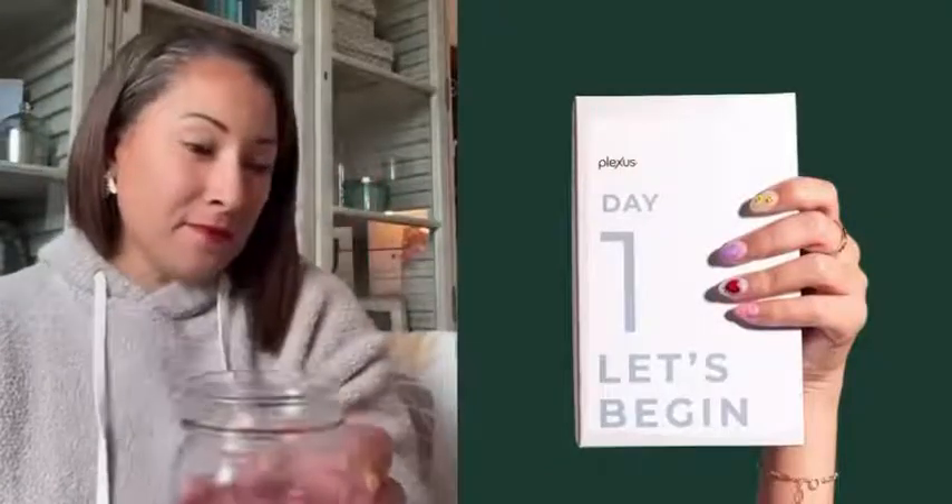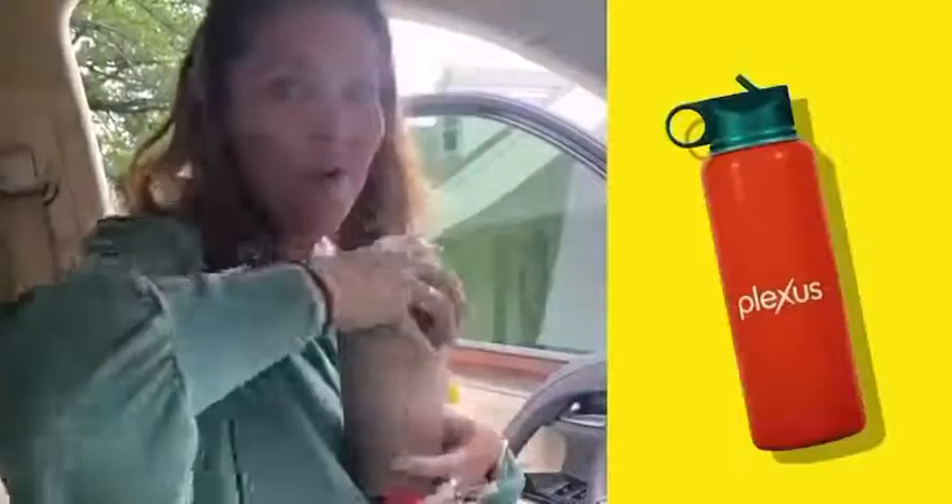Okay, this is my day one. I'm feeling very excited. I'm so excited for my family and friends to do this reset. Everyone needs a fresh start. Here we are — we got our water, we have our lean, we have our slim, active, and hydrate all ready to go for the day.